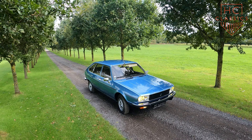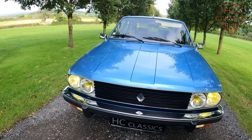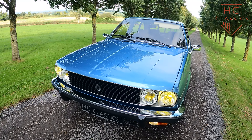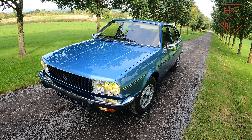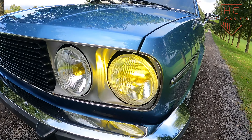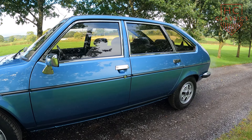Known for its comfort, smooth performance, and spacious interior, it was the first Renault to feature a six-cylinder engine since the pre-World War II era. The 30TS was also the first French car since 1954 to have a V6, which was developed in collaboration with Peugeot and Volvo.